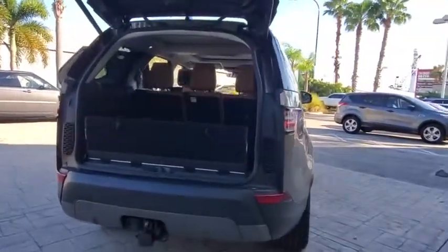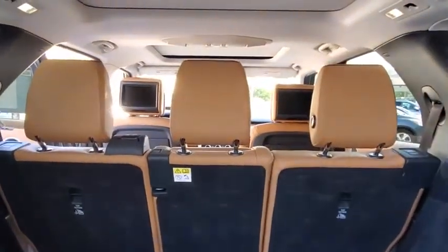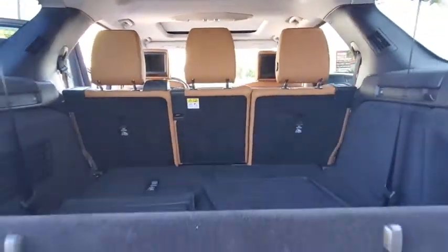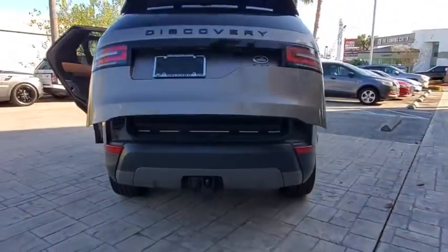Here are some of this vehicle's great options: back-up camera, navigation system, steering wheel audio controls, power passenger seat, power liftgate, anti-lock braking system, remote engine start.